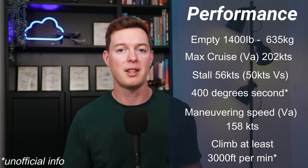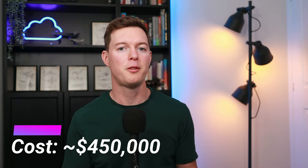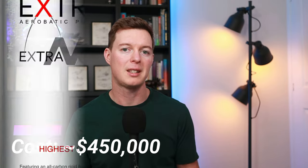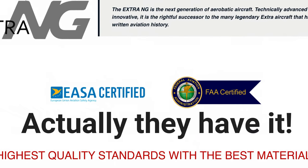In fact, there isn't actually that much information publicly available on its performance yet — but I bet that if you need it, the Extra has it. It's going to cost you around $450,000 US dollars. It is EASA certified and they're working on FAA certification. Let me know in the comments if you would consider the Extra NG, or what alternative you might want, if you're in the lucky enough position to be able to afford one.